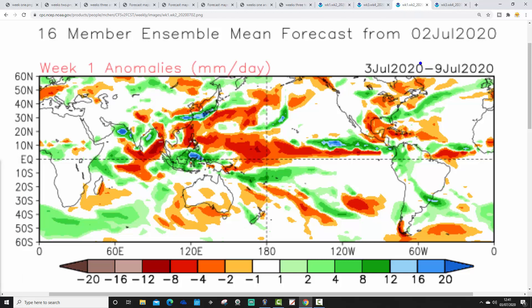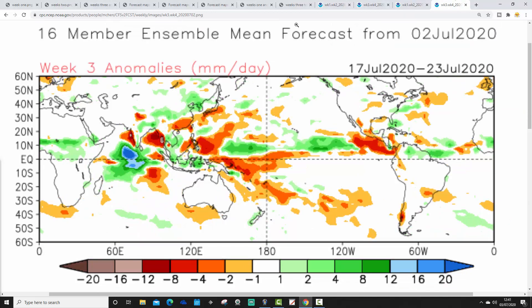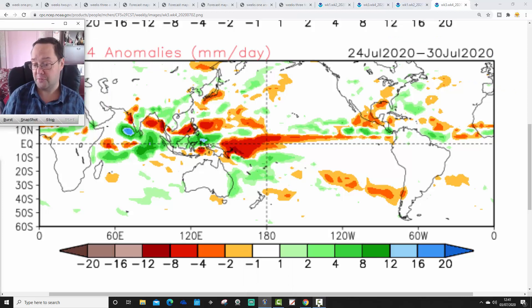Week 1 rainfall anomaly from the 3rd to the 9th of July is wetter than average to the north, and a little bit drier than average to the south. Week 2 goes drier than average for all areas from the 10th to the 16th of July. Week 3 also hints at being drier than average from the 17th to the 23rd of July. Then week 4, the 24th to the 30th of July, reverts to near-normal rainfall, though we'll probably be a little bit on the unsettled side if that trough of low pressure is coming back.